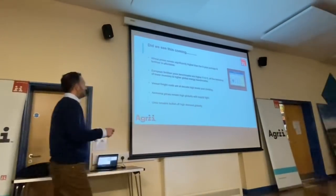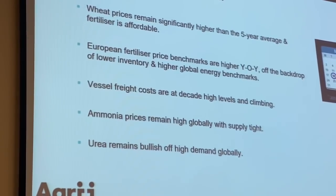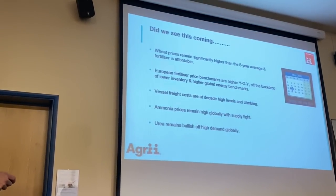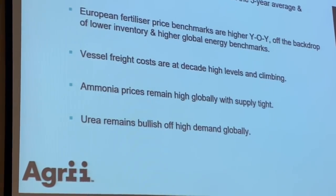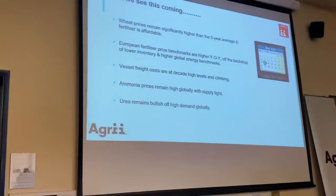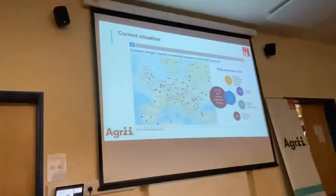We thought there might be a dip around this time of year — how wrong were we. European fertilizer price benchmarks were higher year on year, freight costs were huge, ammonia prices were high, and gas prices were nearly 120% up on previous levels. Urea remained very bullish. We still see a tight market — I can't give any positive comments about prices coming back at any point at the moment. Across urea, Nitram, TSP, MOP, DAP — they're all feeling the spike from fertilizer demand across the world, production costs, and lack of physical stock.